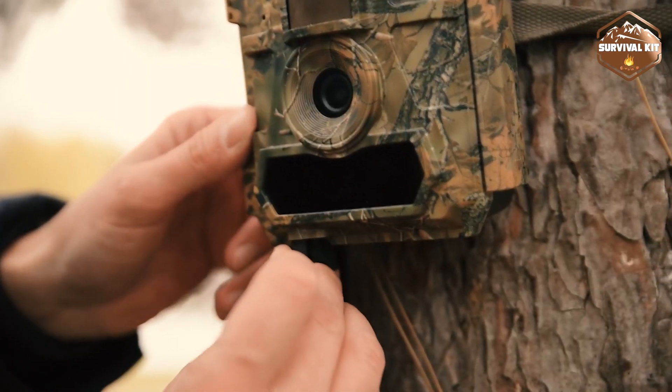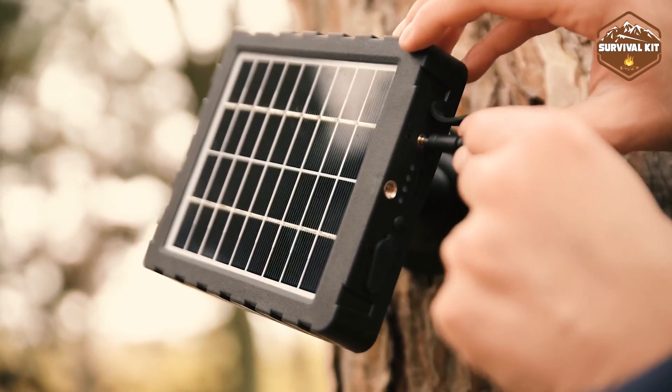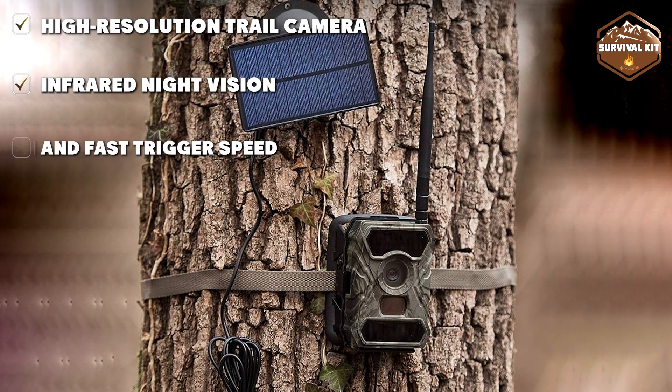With both cellular and Wi-Fi available, the Creative XP is conveniently operated remotely. It is a great trail cam for game and surveillance thanks to its crystal clear night vision.